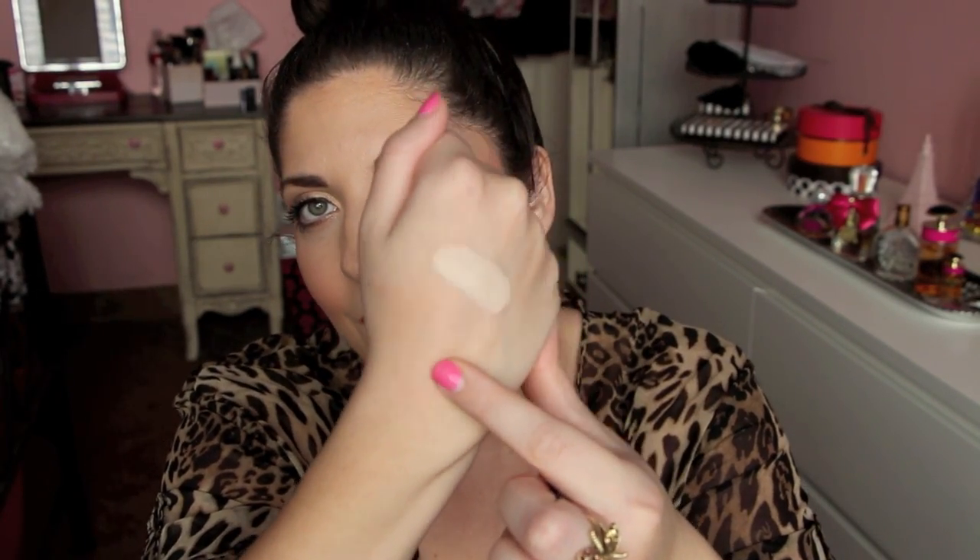If you have dry under eyes, you most likely won't have an issue with this one. It's super creamy and you can tell it's very, very pale. I would use this more as a highlighting concealer. However, there are a good number of colors, so if you're looking for it to be a little bit more natural, you will definitely find one. Very creamy, great coverage.